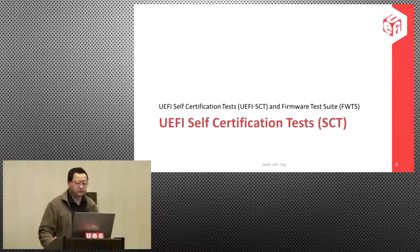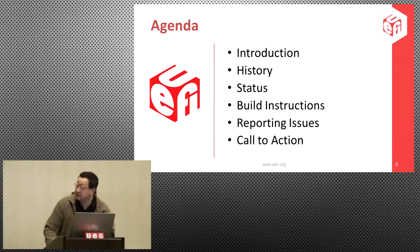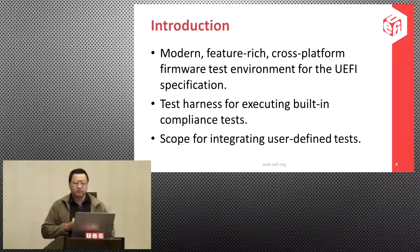I'll give a quick intro and then hand it off to Sapreth. The SCTs have been around for a while. Back in the early Intel days, a team put together the SCTs under a private repository. We would look at the next version of the spec and put out tests as binaries only on the UEFI.org site. The SCTs were only available as binaries — you'd download the latest stable version and test against it.